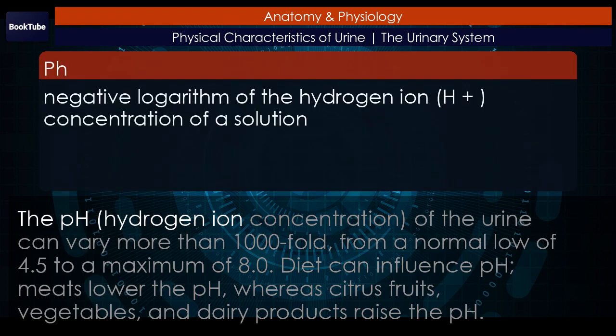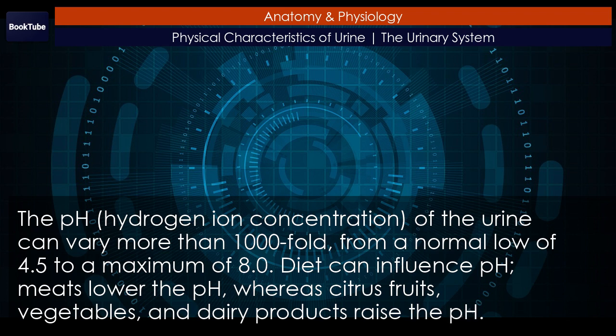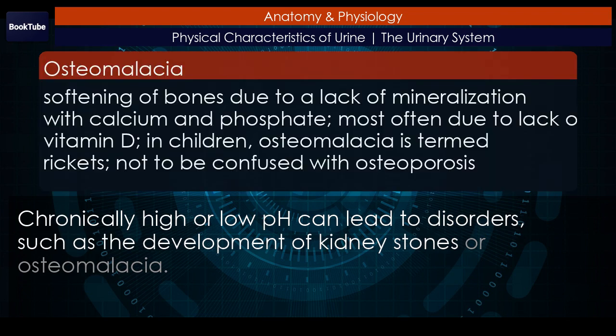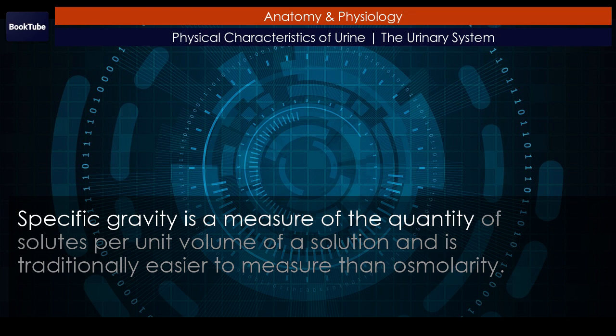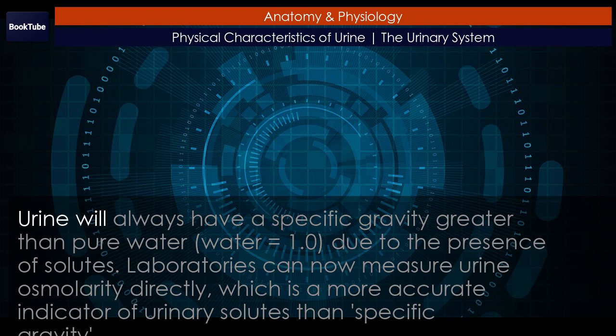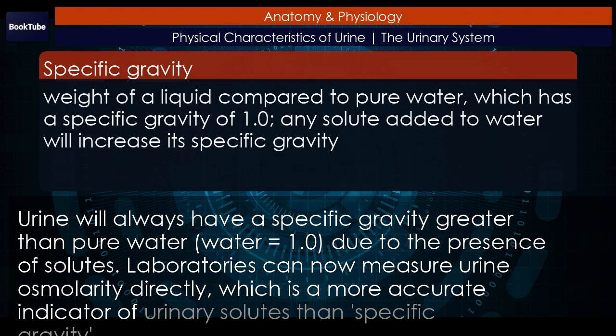The pH (hydrogen ion concentration) of the urine can vary more than 1,000-fold, from a normal low of 4.5 to a maximum of 8.0. Diet can influence pH: meats lower the pH, whereas citrus fruits, vegetables, and dairy products raise the pH. Chronically high or low pH can lead to disorders such as the development of kidney stones or osteomalacia. Specific gravity is a measure of the quantity of solutes per unit volume of a solution and is traditionally easier to measure than osmolarity. Urine will always have a specific gravity greater than pure water (water = 1.0) due to the presence of solutes. Laboratories can now measure urine osmolarity directly, which is a more accurate indicator of urinary solutes than specific gravity.